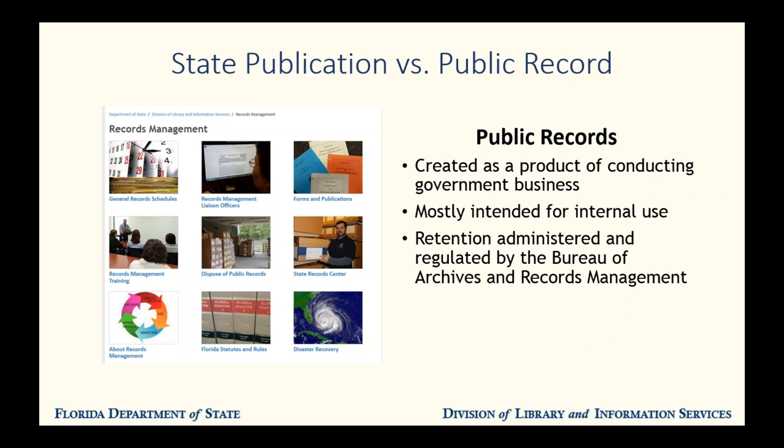Public records is an even broader category that includes nearly all materials created as part of the general operation of any agency of the state government or of the various county and municipal governments in the state. These are managed by agencies themselves according to the retention schedules that are determined by our sister agency, the Bureau of Archives and Records Management, also known as the State Archives. They also operate the State Records Center, which is a secure, climate-controlled warehouse that offers low-cost storage to other agencies. Examples of public records that are not publications include forms, routine emails, internal agency procedures, and press releases.